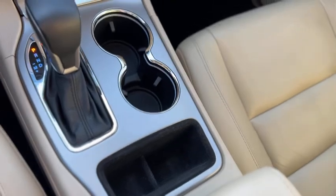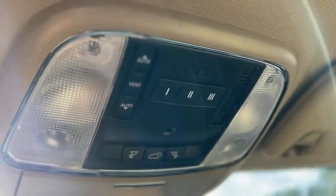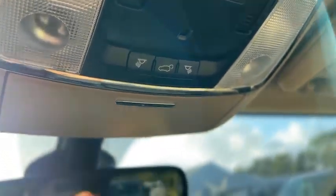There's a gear selector with manual mode, cup holders and storage. Up above, you've got a garage door opener, sunroof controls, dome lights, and a sunglass holder.